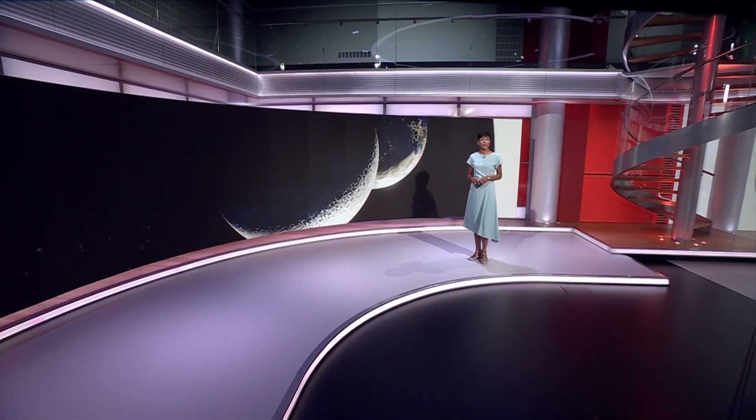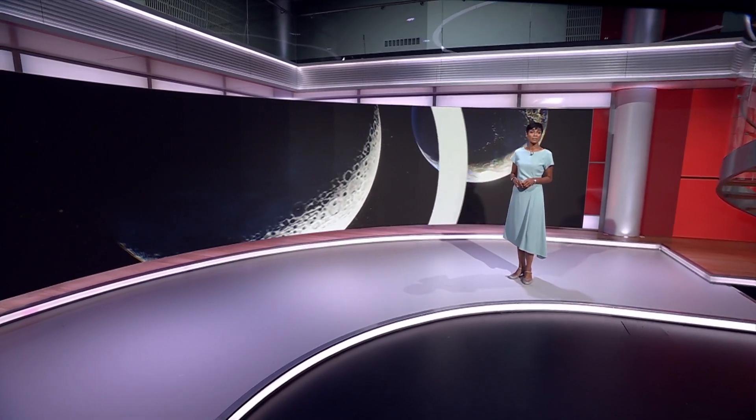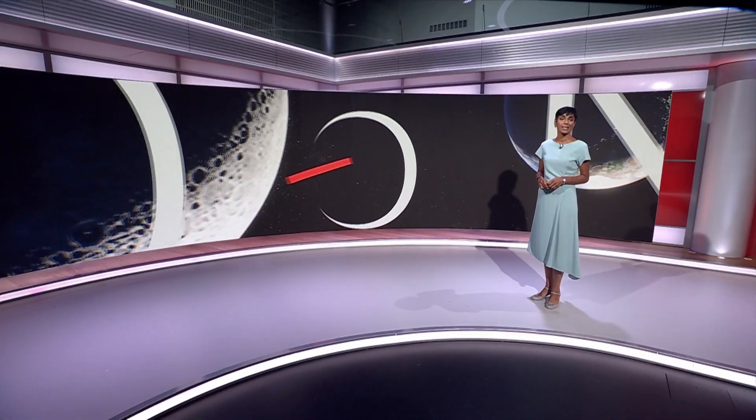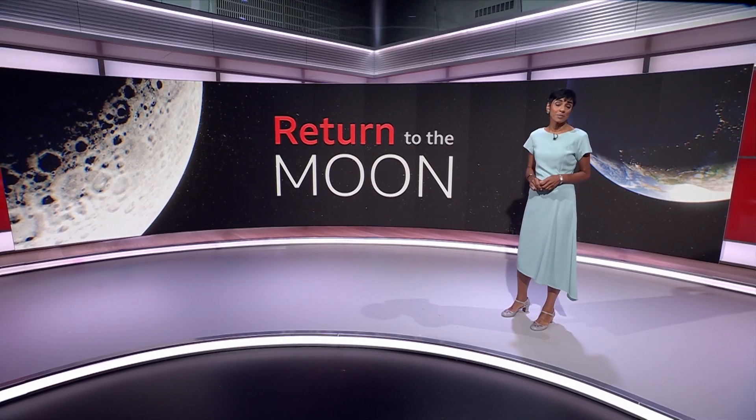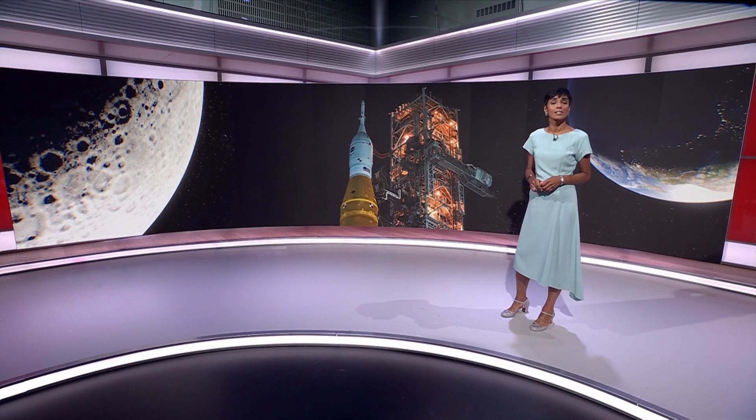NASA is expected to give the go-ahead tonight for the launch of the Artemis mission test flight to take place in the coming days. It's being heralded as the return of human exploration of the Moon, as our science editor Rebecca Murrell explains.